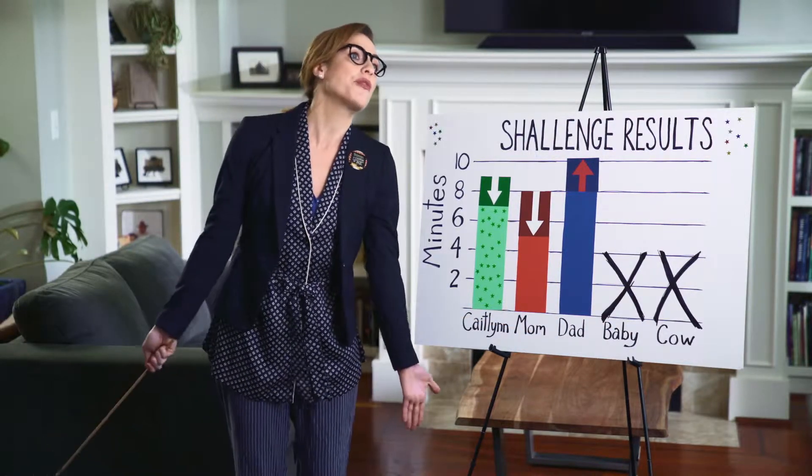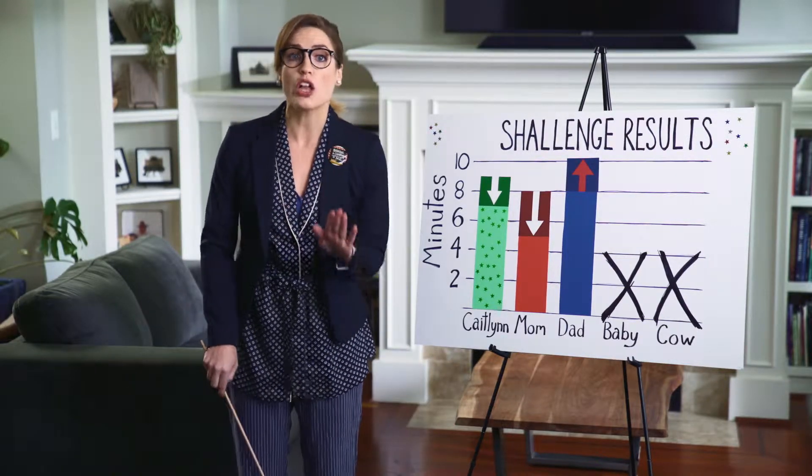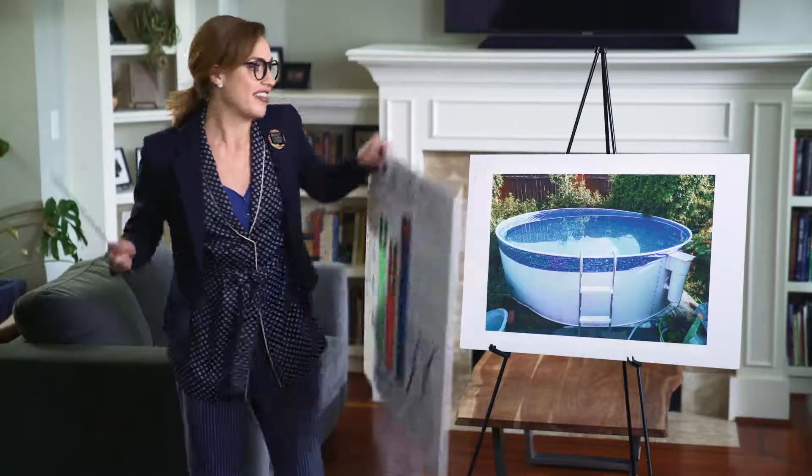I told you I'd hose you off when we're done. So by making just a few small changes, we were able to save 125 gallons of water plus the electricity used to collect, filter, pump, and heat that water in just one week.